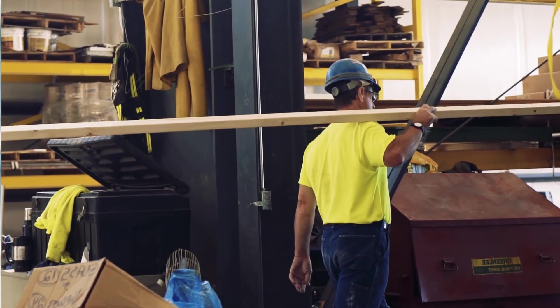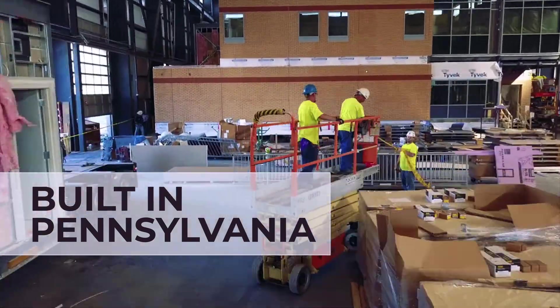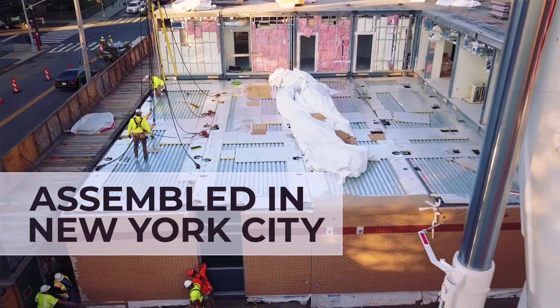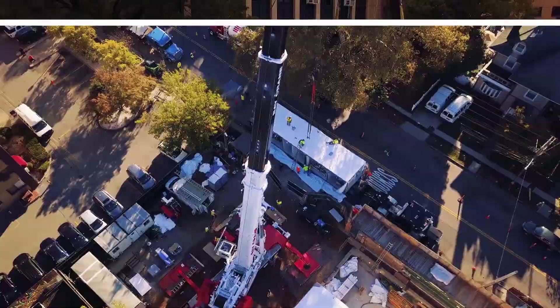You basically see a building being built, and then you see that same building being assembled on-site by Axis. On-site.